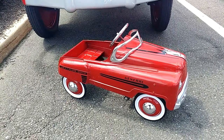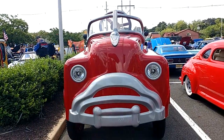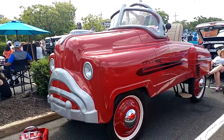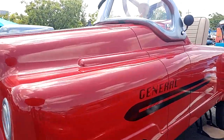I have a 1951 Murray General. What? That's a toy. And somebody decided to turn it into a real vehicle. That's about the best side shot we're going to get. Amazing, right?